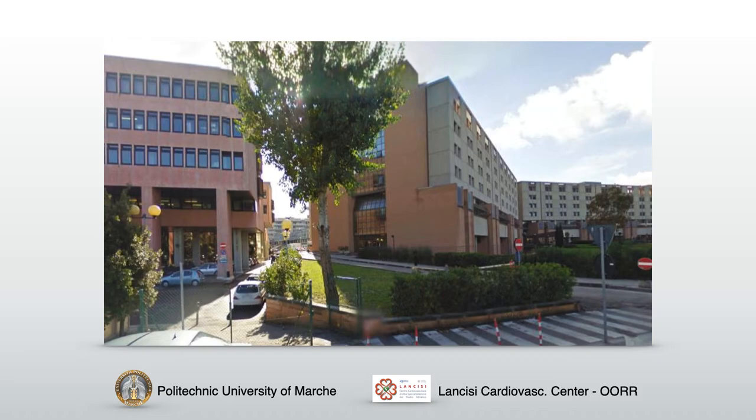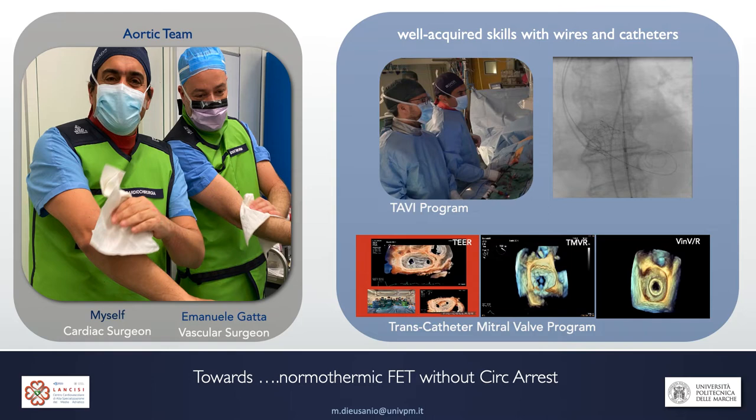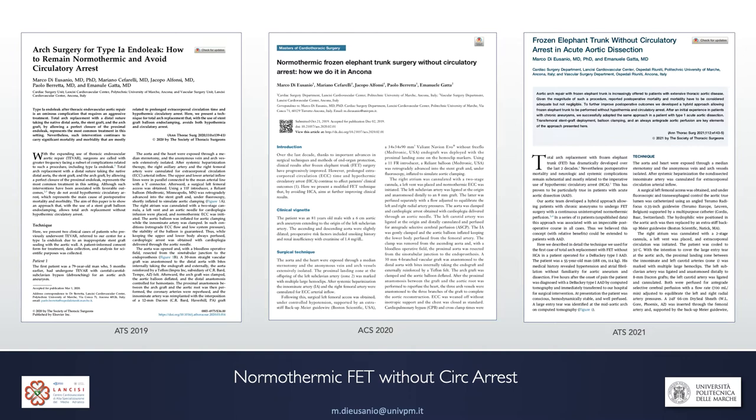Having recognized these limitations at our hospital in Ancona, and based on a fruitful collaboration with our vascular surgeons, and also on the fact that in our institution we had already activated a very proficient transcatheter program — performing TAVI and MitraClip-type operations by ourselves in cardiac surgery without the aid of a cardiologist — we developed an operation that allows frozen elephant trunk repair without circulatory arrest, with uninterrupted distal perfusion, avoiding hypothermia, and performing the operation normothermically.